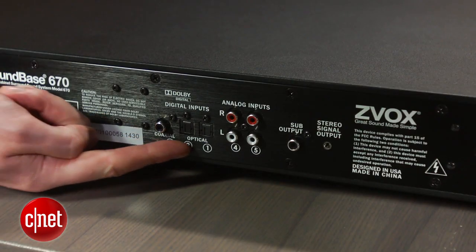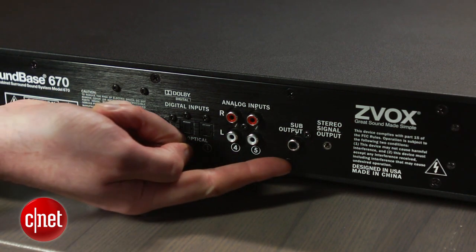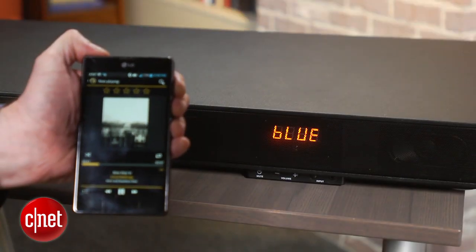It's got a whole bunch of inputs — 3 digital and 3 analogue, though no HDMI. It does have a subwoofer out though, if bass is your thing. The Zvox also has Bluetooth with aptX.